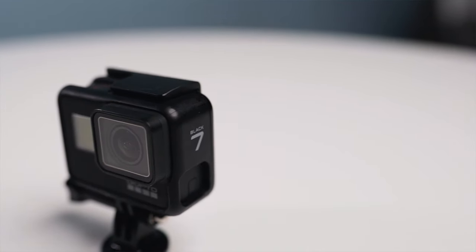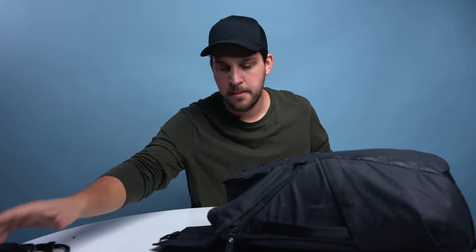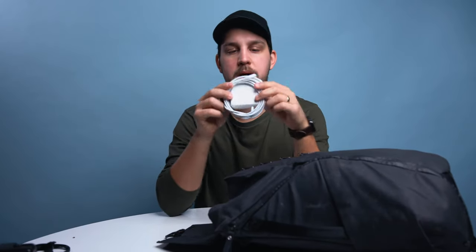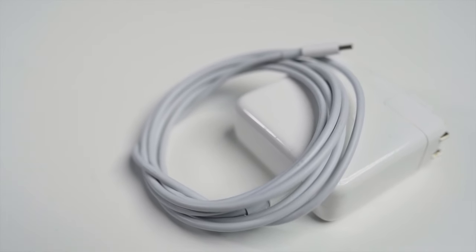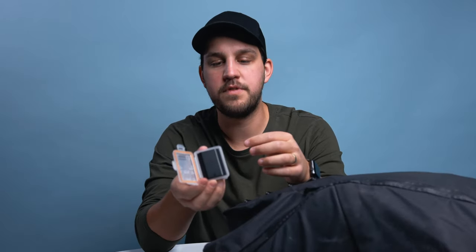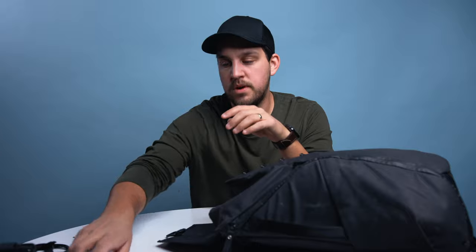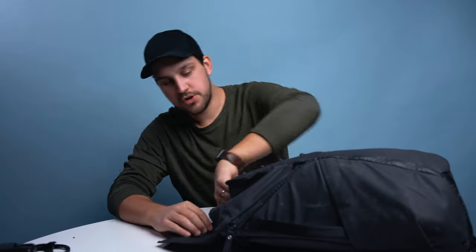Speaking of the GoPro, I keep that in here too so I can mount it on the car at any time for cool videos. There's also the charger for my MacBook Pro. I've got two extra batteries for the Sony — one trick I use: when a battery is charged and ready to go it sits right-side up, and when it's dead I put it in upside down so I know not to grab that one. It keeps things organized during hectic on-location shoots.